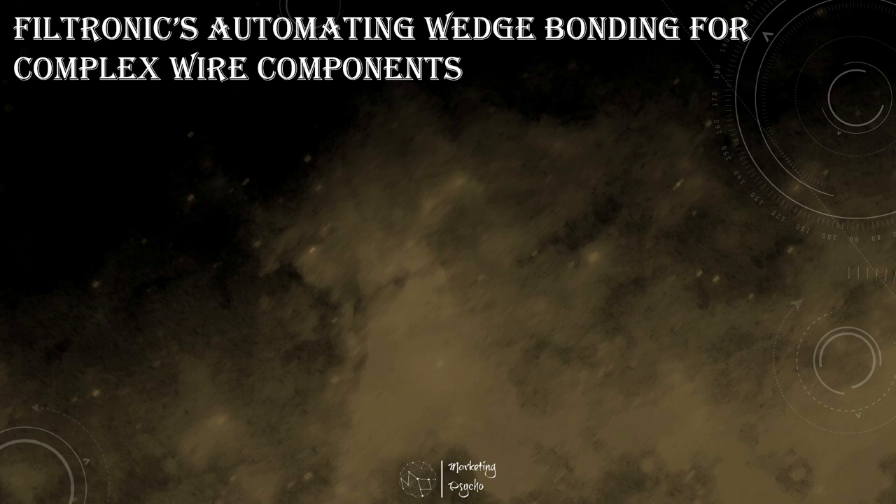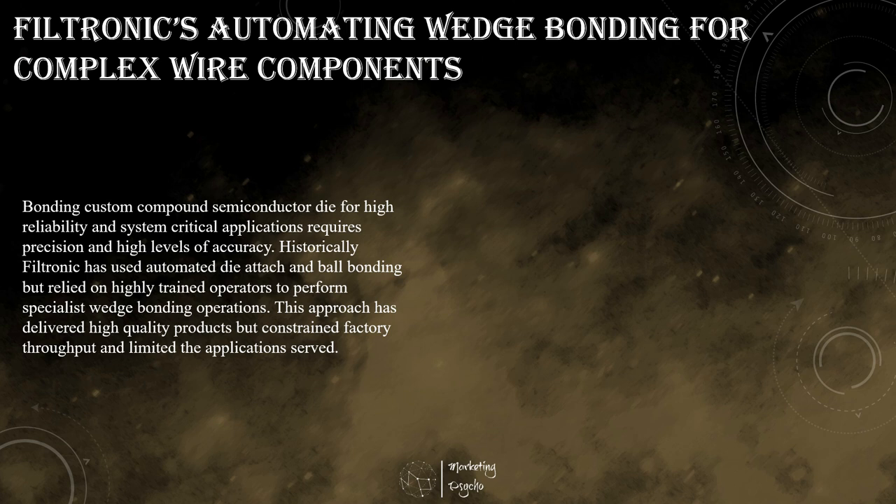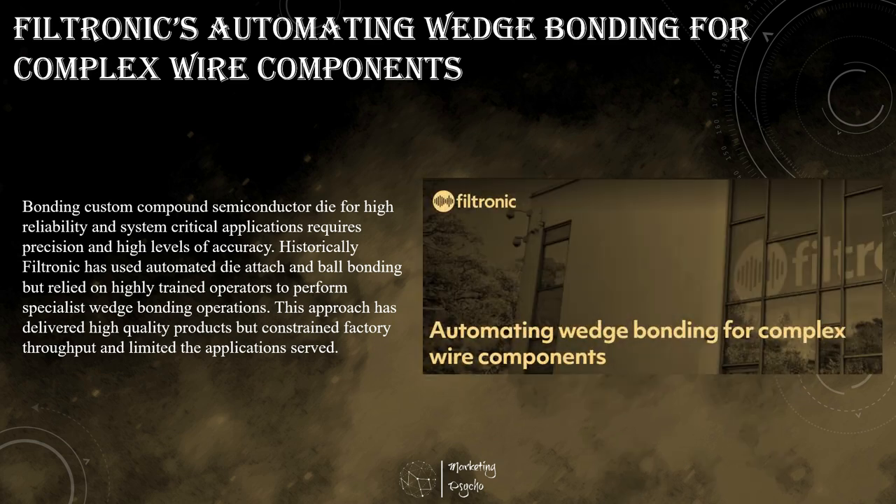A company has enhanced its hybrid and semiconductor packaging capabilities by investing in a fully automated wedge bonding system suitable for power semiconductors, automotive power modules, and industrial power hybrids. The state-of-the-art automated wedge bonder improves capacity and adds volume process capabilities that will enable the company to explore new markets.